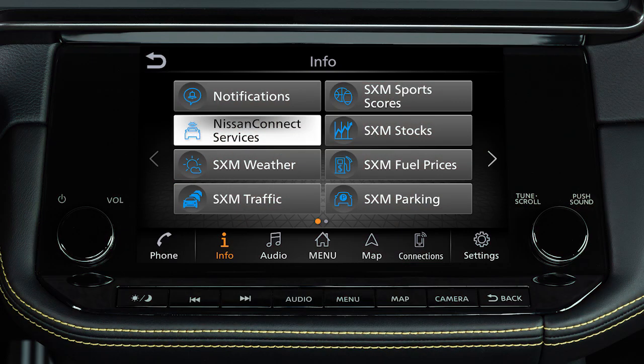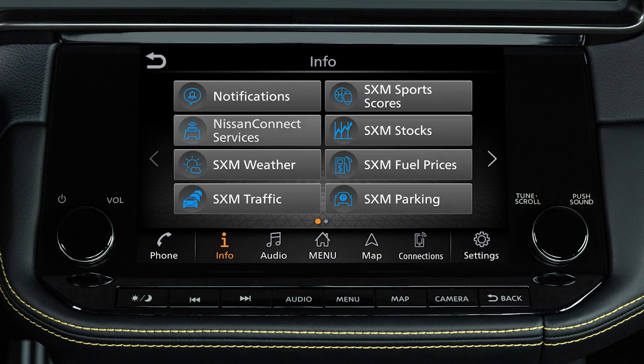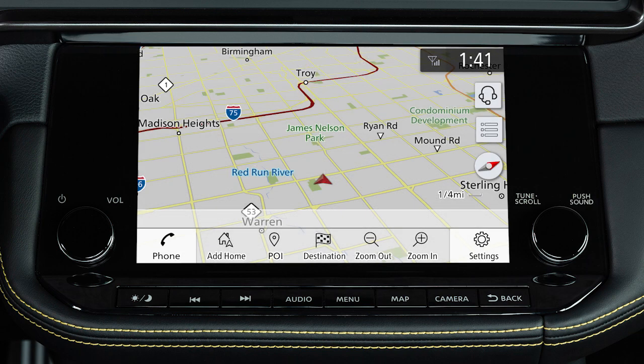To access these features in your vehicle, press the menu button, touch info on the launch bar, then Nissan Connect services. You can also access the voice menu directly by touching the headset icon located on the navigation screen.